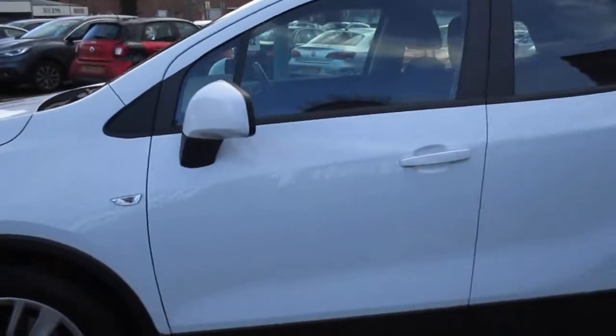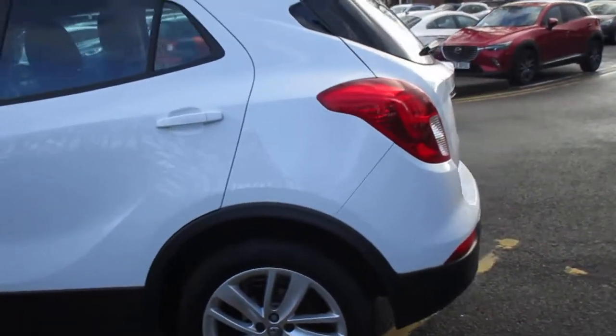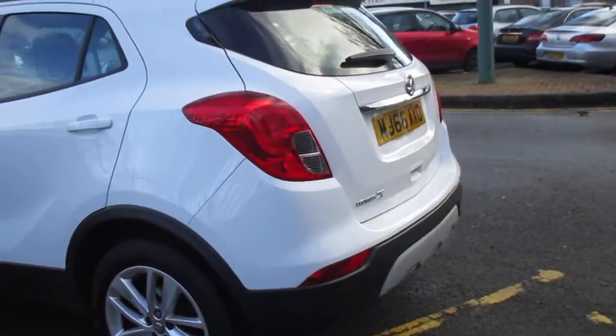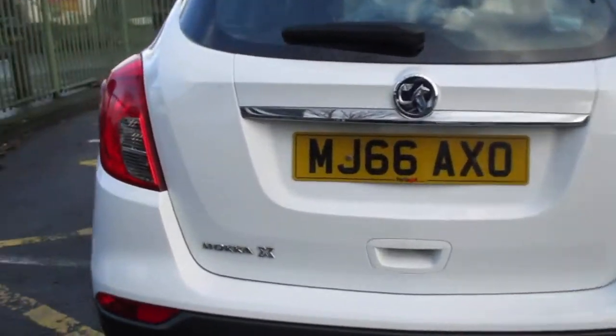Starting from the front, this car comes with LED daytime running lights along with front fog lights, and has both front and rear parking sensors. Alloy wheels come as standard. This car has a 1.4 turbocharged petrol engine, producing roughly 140 brake horsepower.